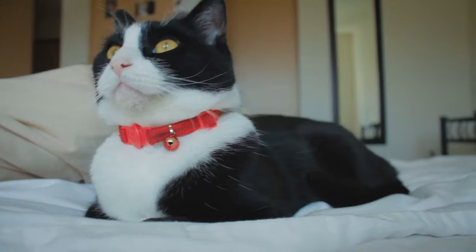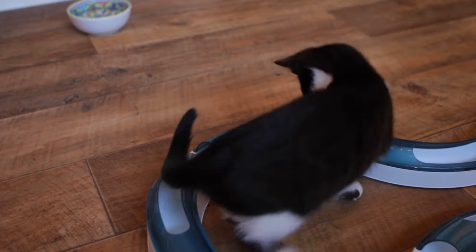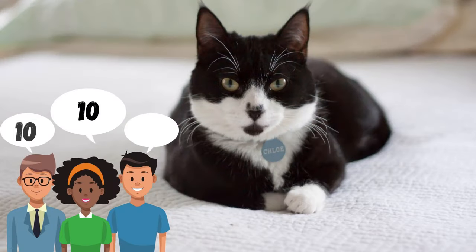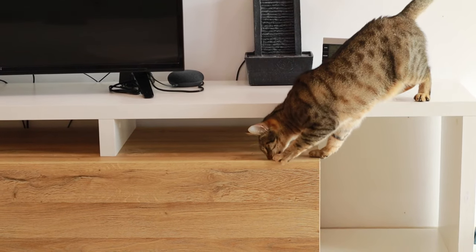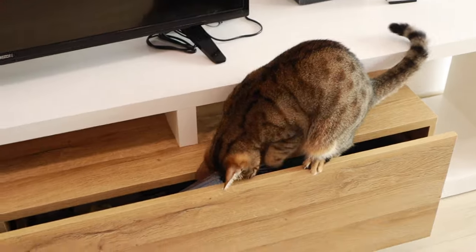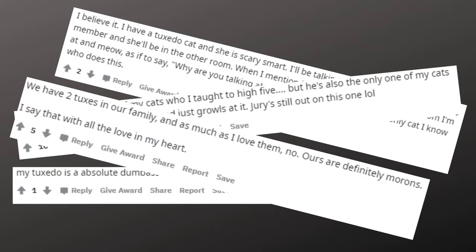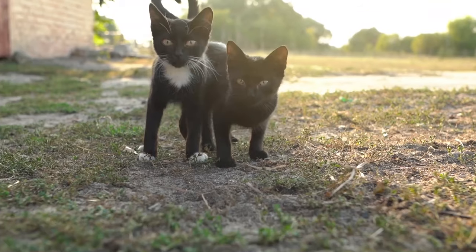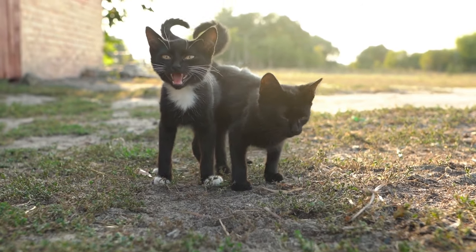Tuxes might just have magical powers, because they can become invisible during the vernal or diurnal equinox. Besides this, a lot of tuxedo cat owners swear these kitties are much smarter than other cats. We even went on Reddit to find out if tuxes are really smarter than other cats, but it seems that opinions on this topic are divided.